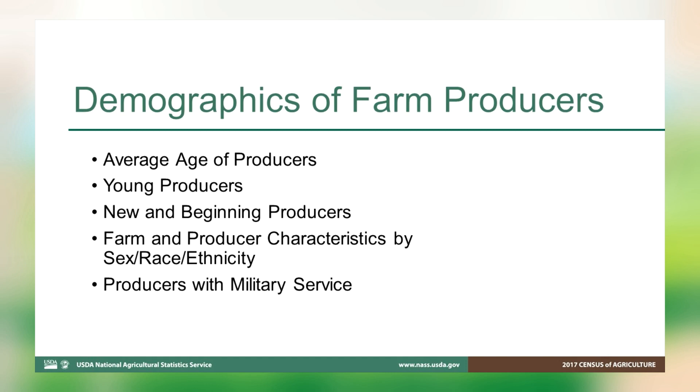Now let's jump into one of the items that makes the Census of Agriculture unique from other NASS surveys: demographics. The Census of Agriculture is the only time that NASS collects demographic data. Let's talk a little bit about the changes that were made to the demographic section for 2017. After each Census, we work with stakeholders to capture new trends for inclusion, opportunities for streamlining, and any potential data challenges.